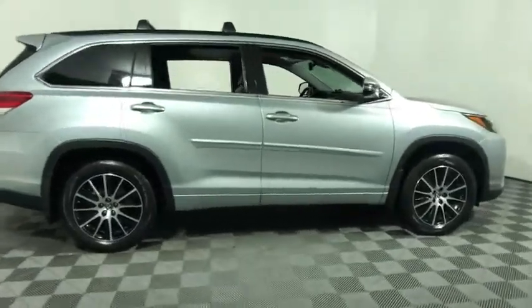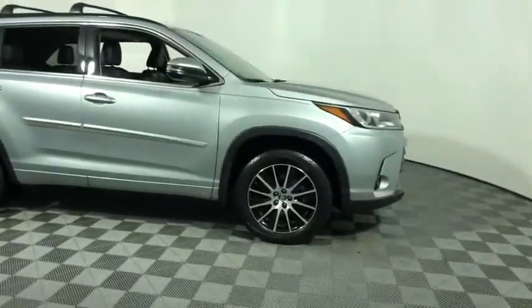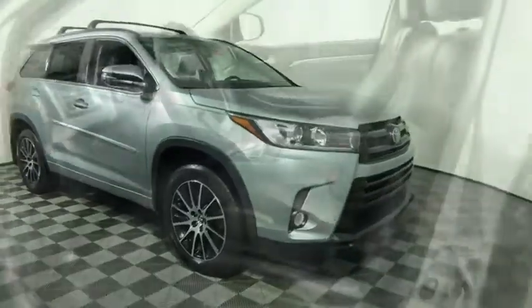Come test drive the 2017 Toyota Highlander. The Highlander is the SUV that's thought of everything.